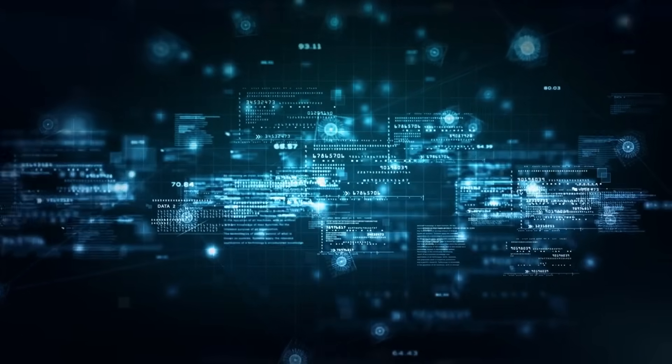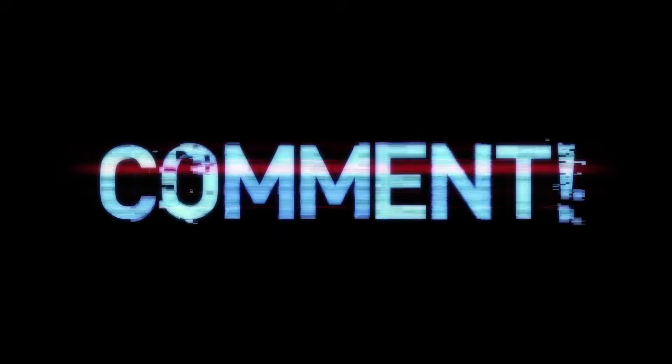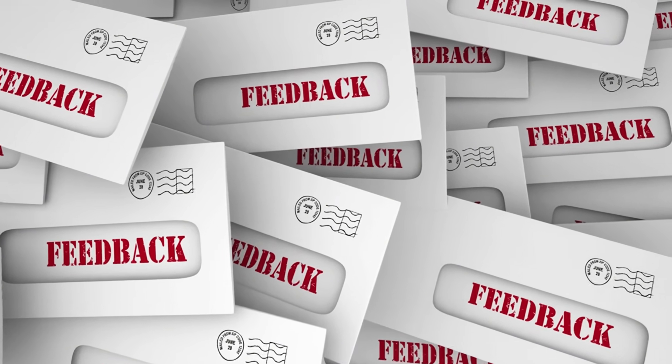If you're finding this technical breakdown valuable, please let me know. Leaving a comment is my favorite thing, and honestly the best compliment you can give me, so drop your thoughts down below.